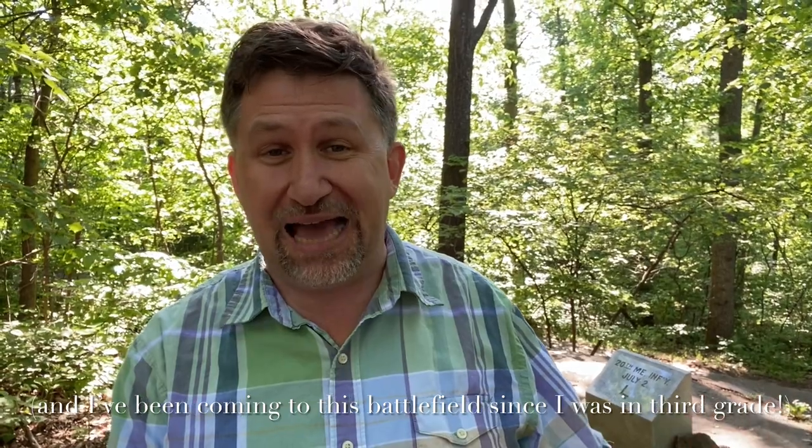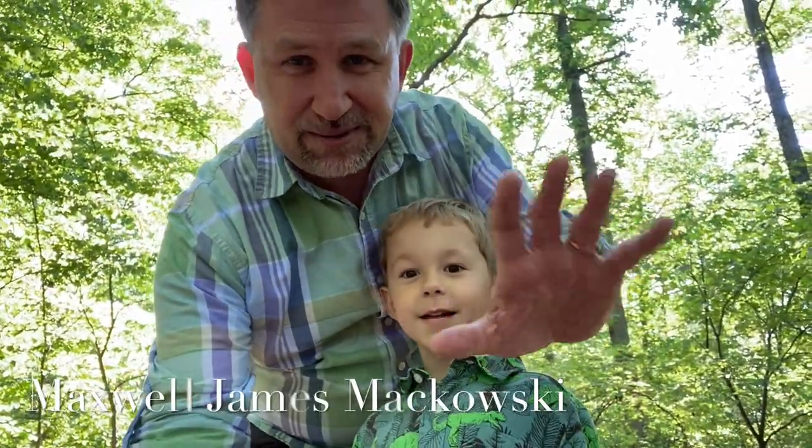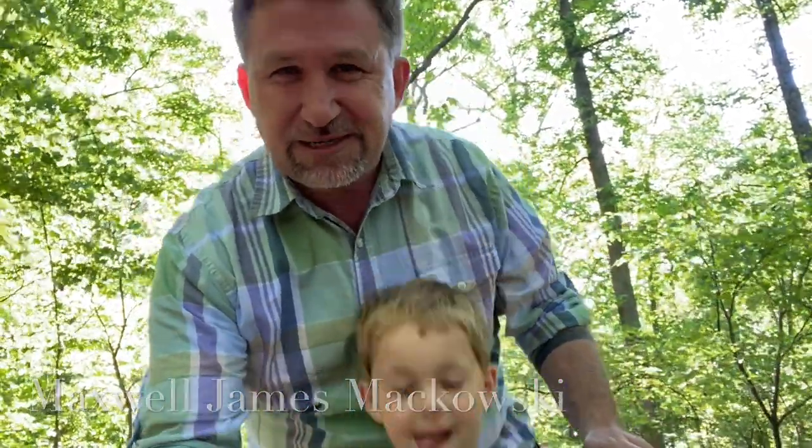I've been to the 20th Maine spot a lot — it's a very famous spot on the battlefield — but my son Maxwell James, who is right there, we've been exploring today and he wanted to come out here. He doesn't really know the story of the 20th Maine, so he's just attracted by the rock wall and the monuments. So we're out here exploring, and I came all the way over to the left flank marker, which is now behind me right there.